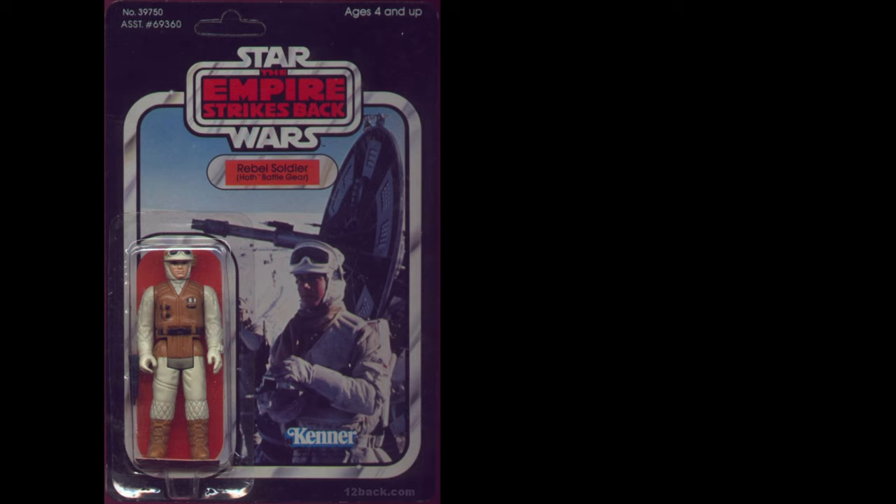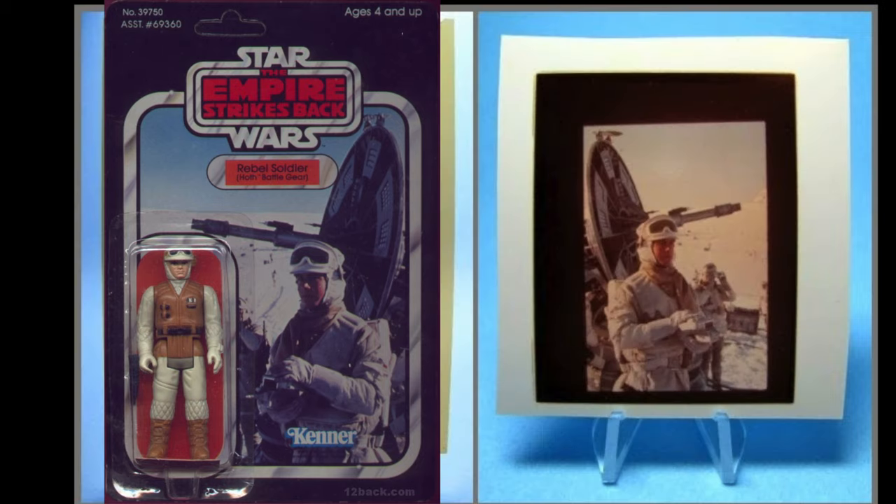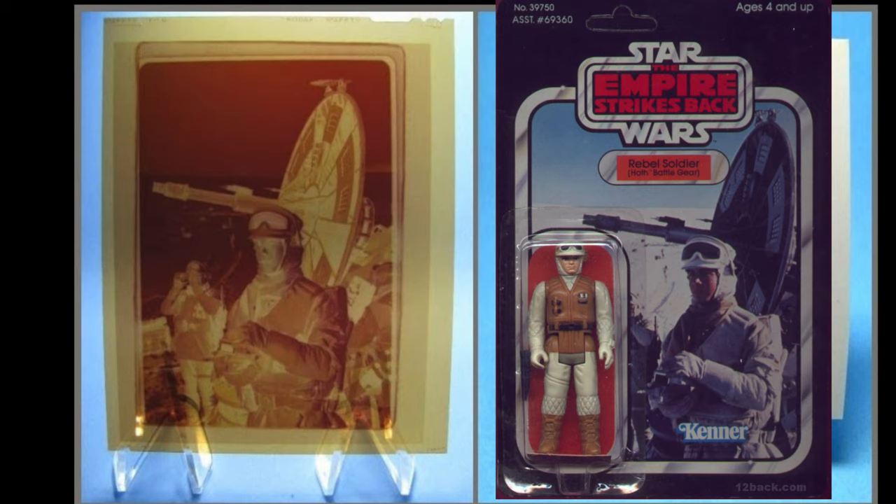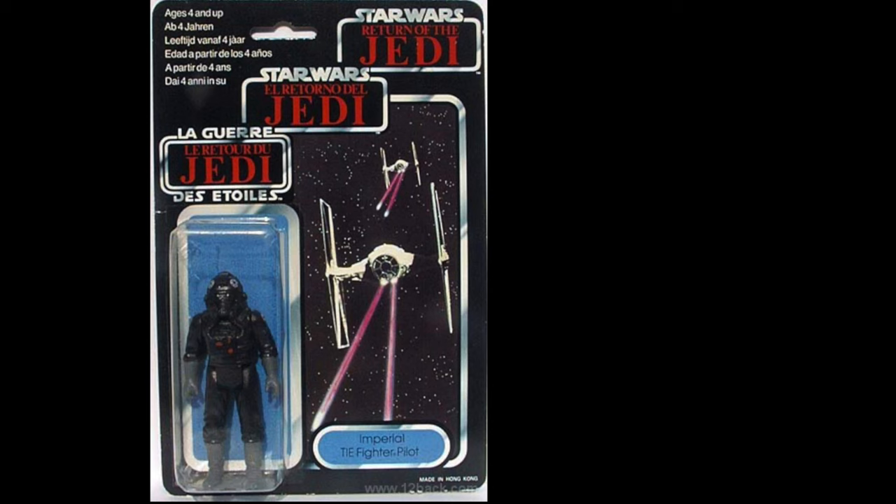Here's a Rebel Soldier in front of his ion cannon, and it looks like this is the image that was used for it, although it looks like it was flipped for the card. With this negative image you can see he's facing the right direction.